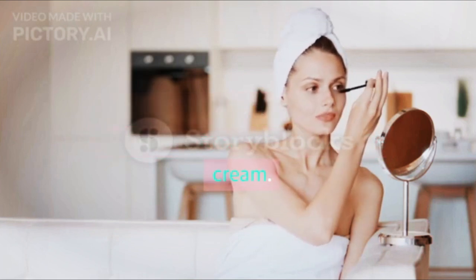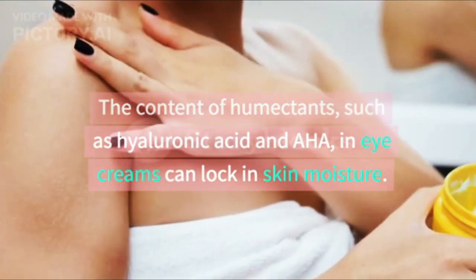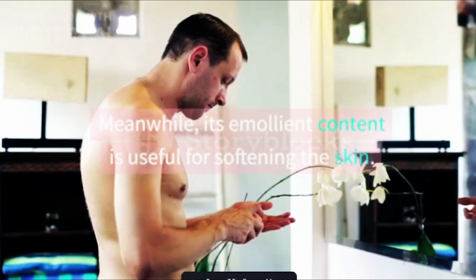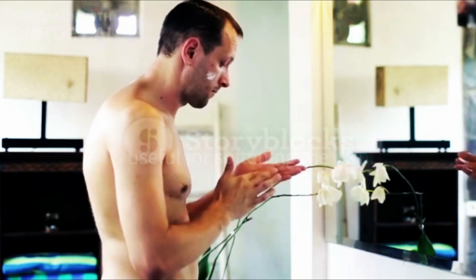To prevent and treat dry skin around the eyes, you can use eye cream. The content of humectants, such as hyaluronic acid and AHA, in eye creams can lock in skin moisture. Meanwhile, its emollient content is useful for softening the skin.